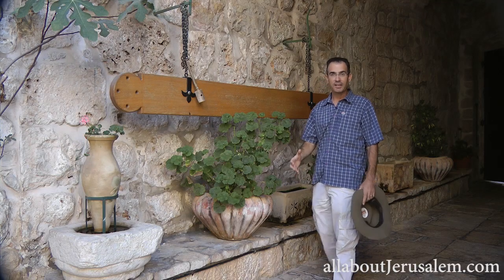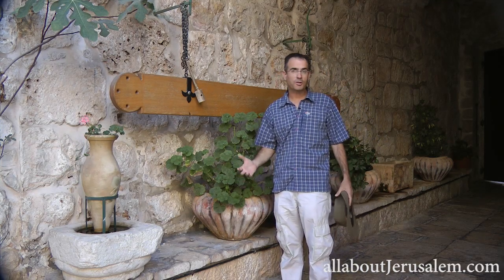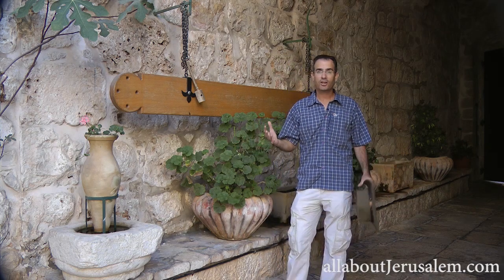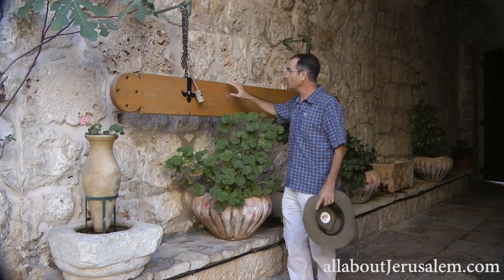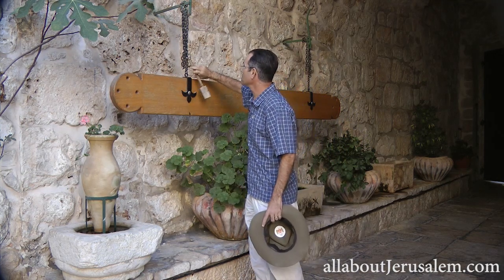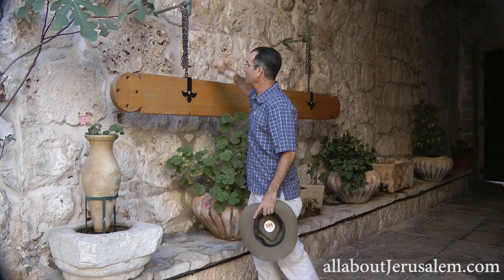The monastery today is operated by merely two or three representatives of the Greek Orthodox Church. But in the past it was home for some 800 monks. In the inner courtyard, one can still see the wooden beam, the nakos, which was used to call them for their meals and prayers.